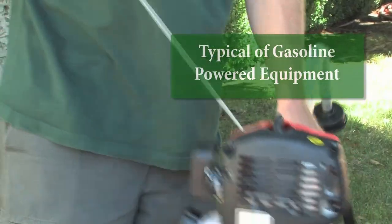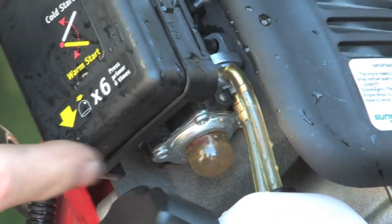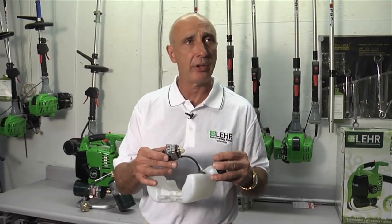90% of the problems with small internal combustion engines are with the gummy residue in the carburetors. With Lear's technology, we've eliminated the problems with the fuel tank, the hoses, the evaporative emissions, and the carburetors getting clogged up.